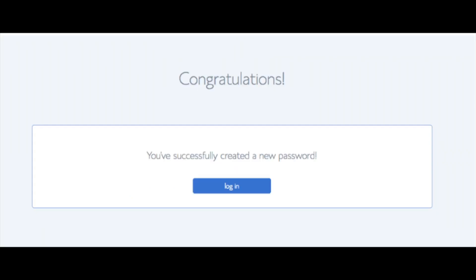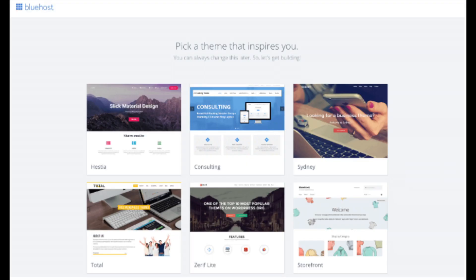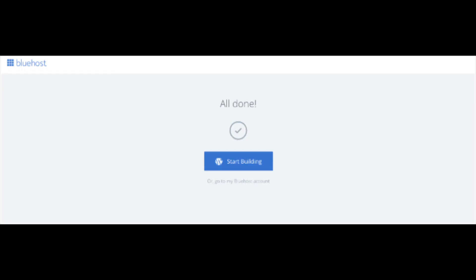You will now be directed to a congratulations page. Click the blue Login button to log in to Bluehost. Bluehost will also email your dashboard login information to the email address you provided. You will now see a Pick Your Theme page — Bluehost has a bunch of awesome free themes to choose from. You can select a theme now or click 'Skip This Step' below. Once you choose your free theme or skip, you'll be at the 'All Done' page. Click Start Building to start building your site on WordPress.